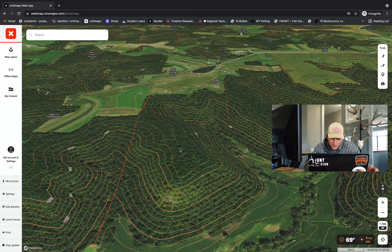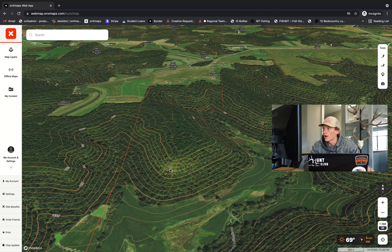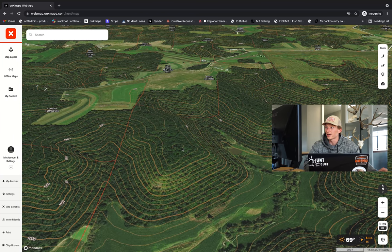The ends of these ridges, as they begin to drop off into the bottoms, will often harbor doe bedding areas. Family groups of does will habitually bed in these locations. Bucks will use the wind to most efficiently run these ridges in search of a hot doe. These flat ridge tops are often absolutely covered in scrape activity if heavily used, which can be verified with a quick scout on boots on the ground.